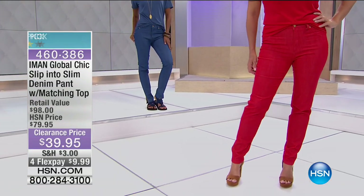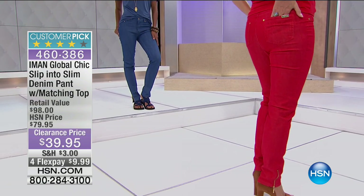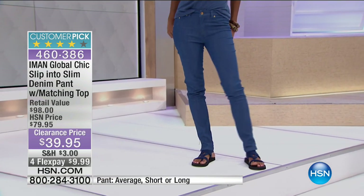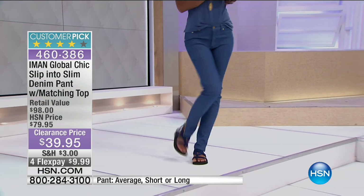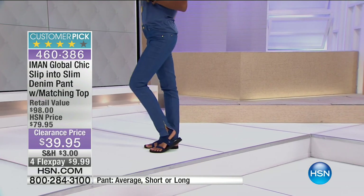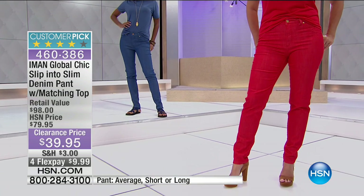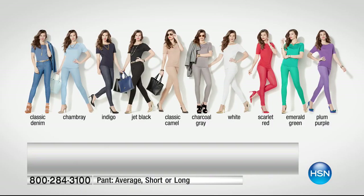One of the best deals you will see all day, from Iman. You're getting the top and you're also getting the bottoms — this is the slip into slim denim pant. You're paying for the pant basically, and getting the top as your bonus. We've got incredible color options, and you're getting it from the brilliant mind of Iman. Many people turn to Iman for classic fashion that exudes class and sophistication, and for quality.